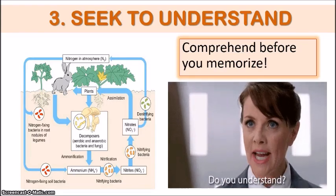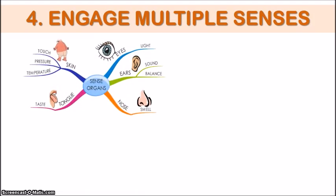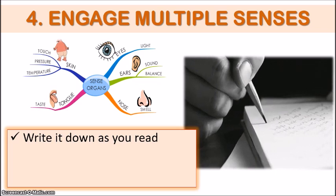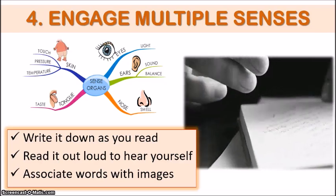Speaking of active thinking, it is extremely helpful to your brain to use more than one sense organ while learning new information. Writing down information as you read, reading out loud while going over your notes, and even associating certain words with visual images can actually reinforce information into your brain's memory storage.